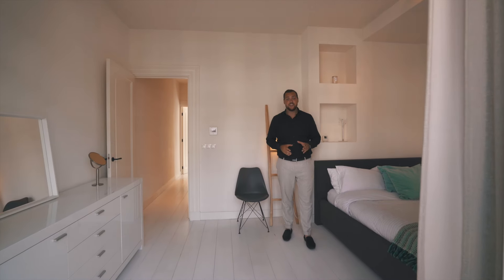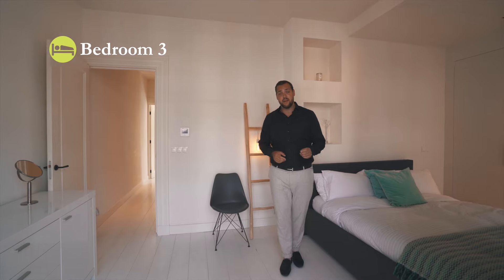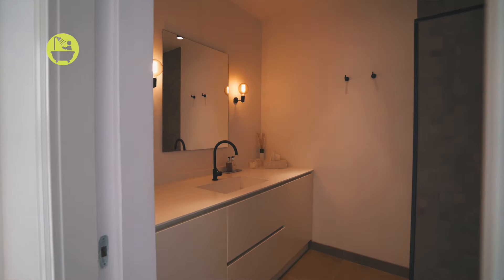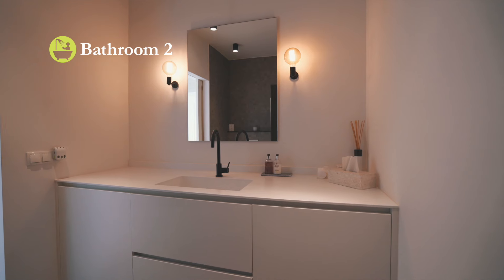At the back side on the second floor we find a great second primary bedroom which can ideally be used as a guest room. It has lots of built-in wardrobe space and access to the second bathroom right next door, with shower, toilet and sink.